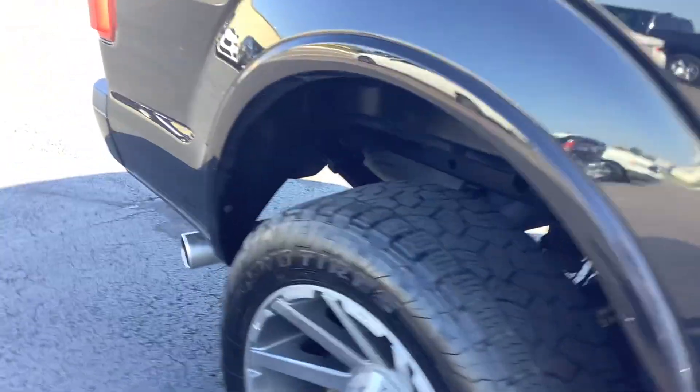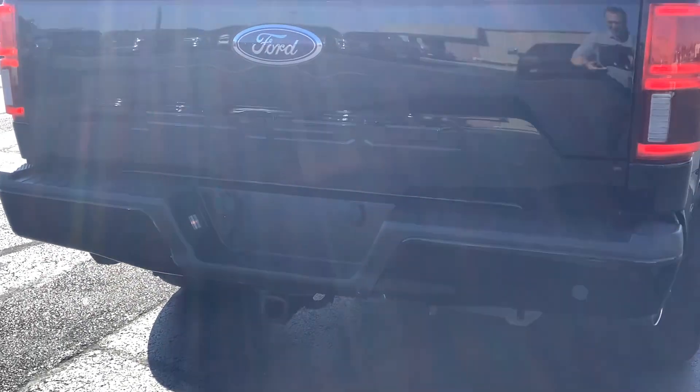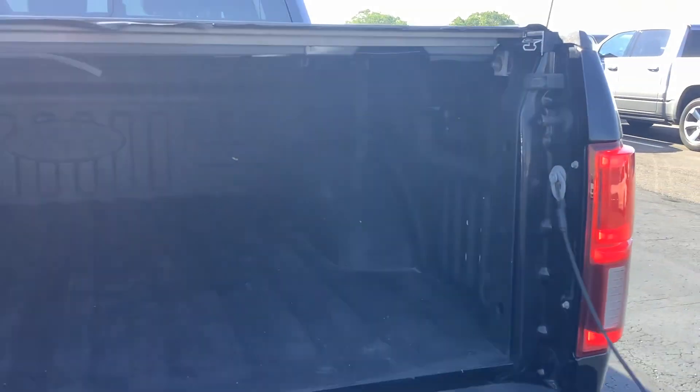Small scuff there on the rear quarter panel, and some scratches there on the bumper. It does have a slow drop tailgate, factory bed liner, and a nice folding tunnel cover.